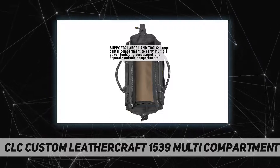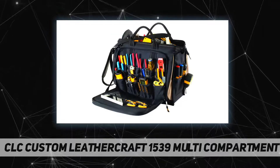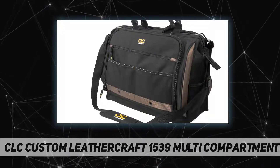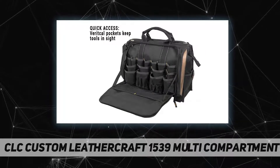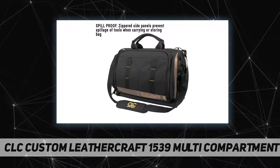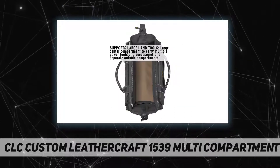CLC has been the industry standard for over 30 years through an unrivaled dedication to innovation, craftsmanship, and quality. This tool bag features 50 pockets to organize all of your tools and accessories. The large center compartment carries multiple power tools and accessories, with separate outside compartments. Zippered side panels on this heavy-duty tool bag prevent spillage of tools when carrying or storing.